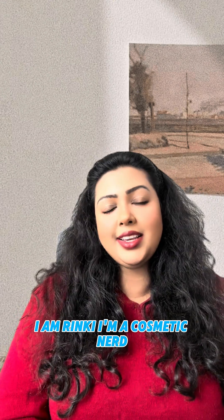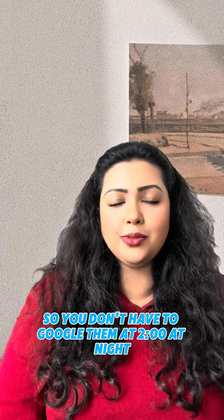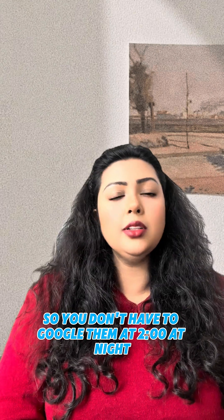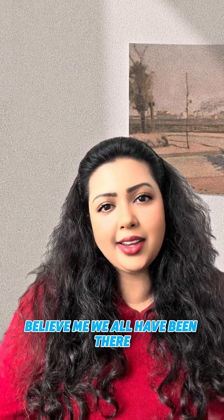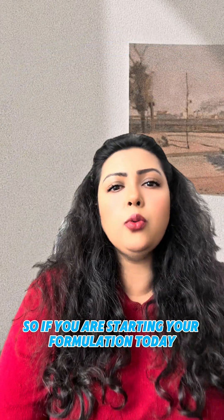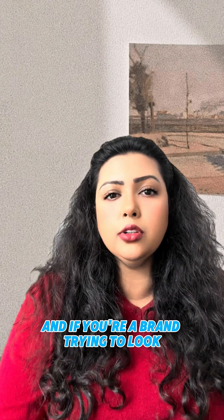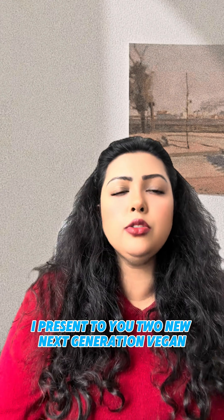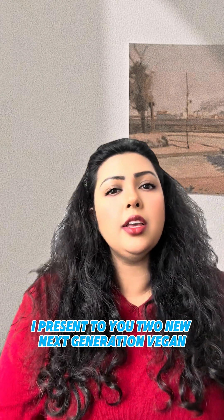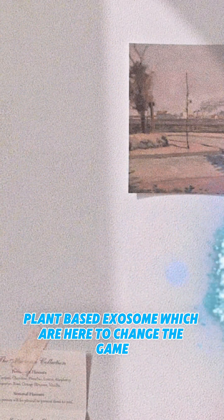I'm Rinki, a cosmetic nerd, and I break down ingredients so you don't have to Google them at 2 o'clock at night. So if you are starting your formulation today, or if you're a brand looking to launch an exosome-based product, I present to you two new next-generation vegan plant-based exosomes which are here to change the game.